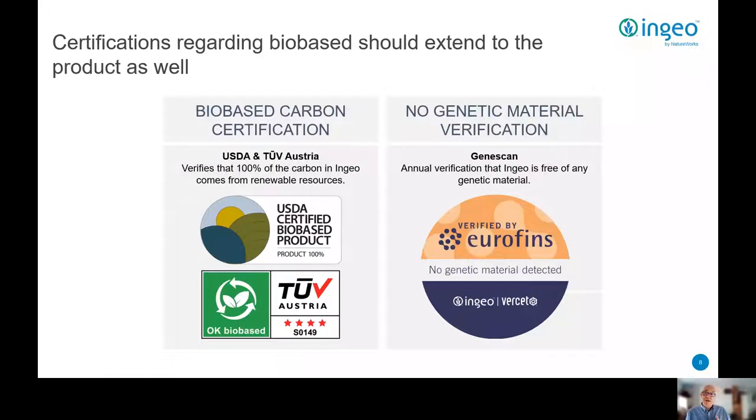The ISCC is the International Sustainability and Carbon Certification System, headquartered in Germany here in the EU. In addition, and in terms of advancing the case for renewables, it's relatively easy to certify renewable carbon or bio-based content — a simple measurement of C14, which can be done at places like the TÜV in Austria or the USDA in the US.